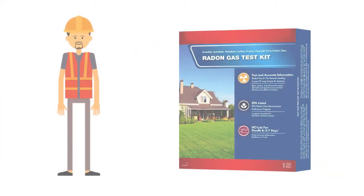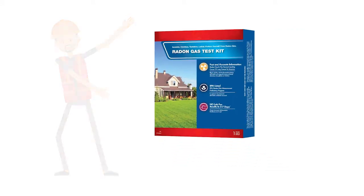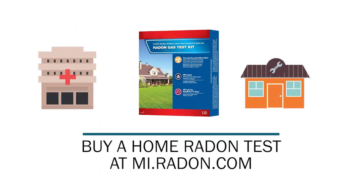Don't worry though — protecting yourself and your family starts with a simple home test kit. You can pick one up at your local health department, home improvement store, or even online at mi.radon.com.